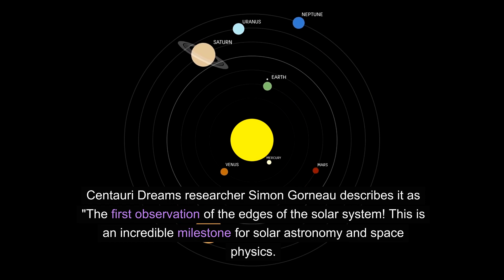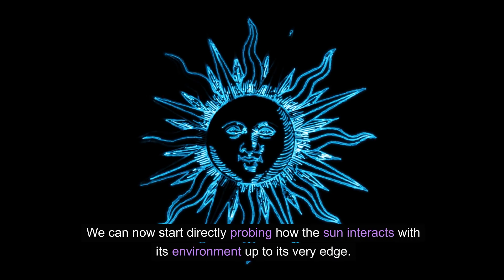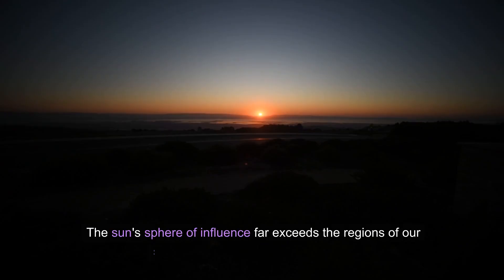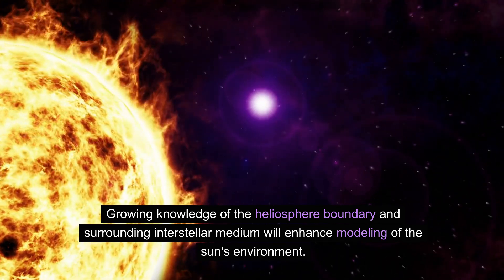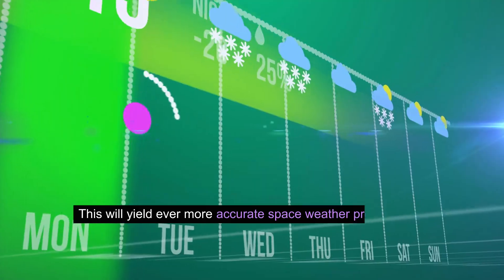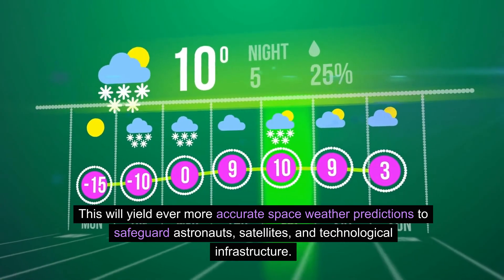CentauriDreams researcher Simon Gorno describes it as the first observation of the edges of the solar system. "This is an incredible milestone for solar astronomy and space physics. We can now start directly probing how the Sun interacts with its environment up to its very edge — a true landmark achievement." Growing knowledge of the heliosphere boundary and surrounding interstellar medium will enhance modeling of the Sun's environment and yield ever more accurate space weather predictions to safeguard astronauts, satellites, and technological infrastructure.